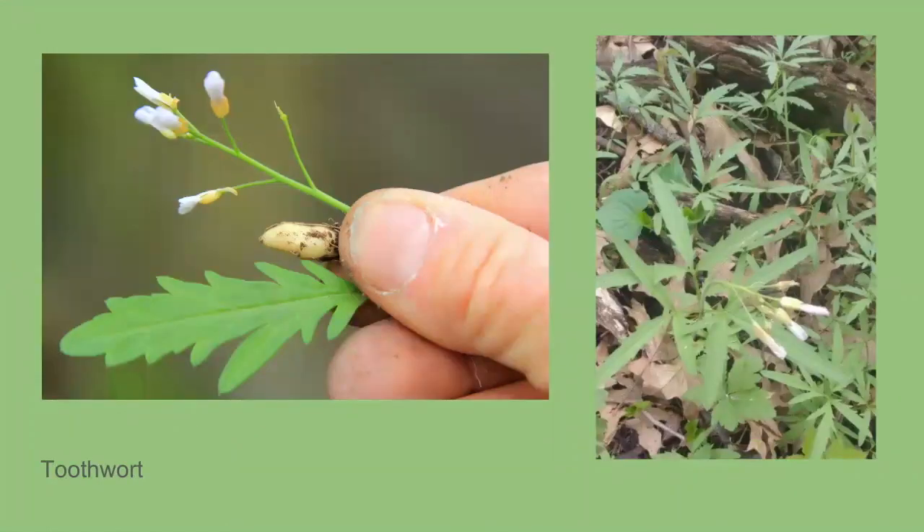Our next plant is toothwort. This is a very small plant that grows in colonies on the forest floor and blooms from March to May. It has two types of leaves that look very similar; the difference is how they're attached to the plant. It has very small, droopy little white flowers — I think those flowers kind of look like teeth themselves. The name toothwort actually comes from the little root that looks like a tooth. Several of these little roots will grow in the ground and connect with tubers to create a colony. The tubers can be used in stews and soups, eaten raw, and they kind of taste like a radish.